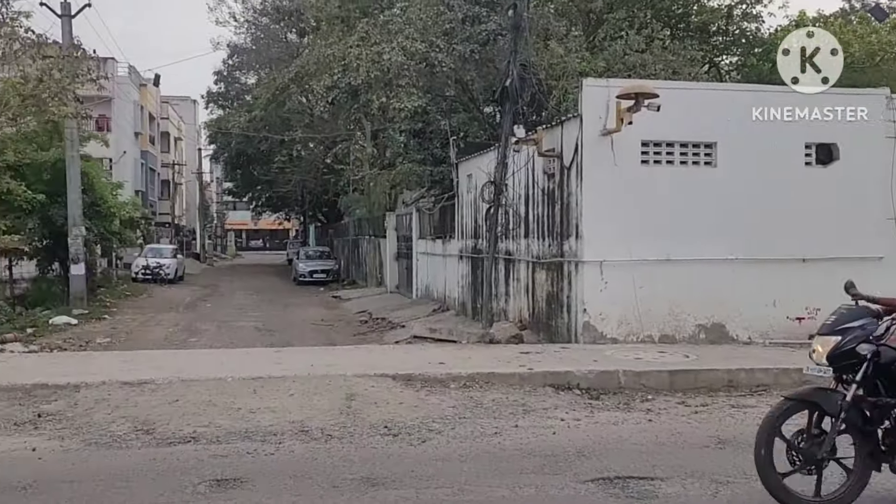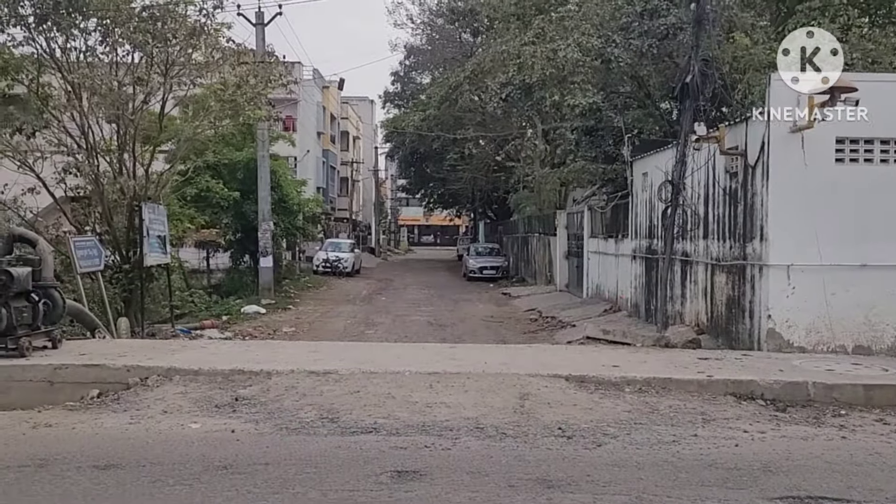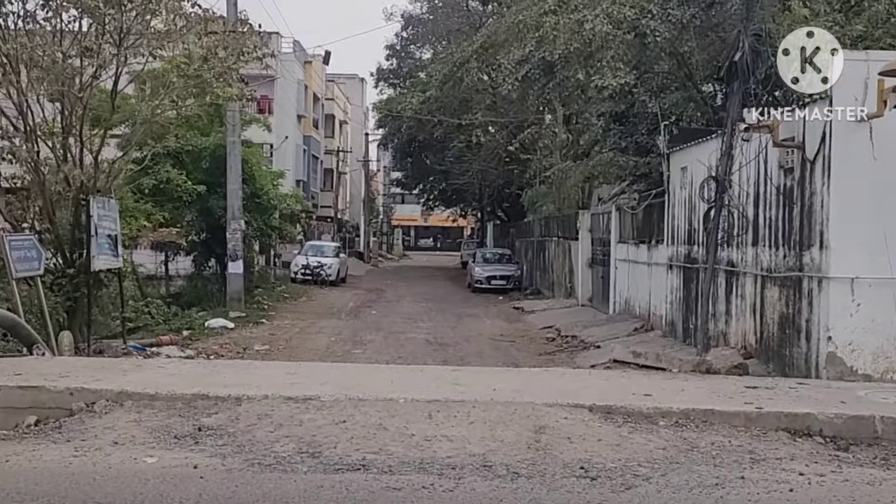It's a resale house. It's west facing, south entrance. It's a correct half ground — 1200 square feet land area, 1500 square feet built-up area.